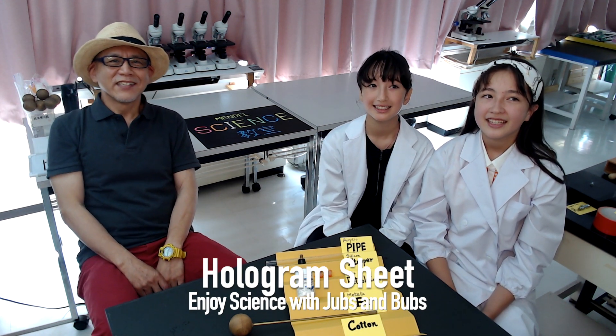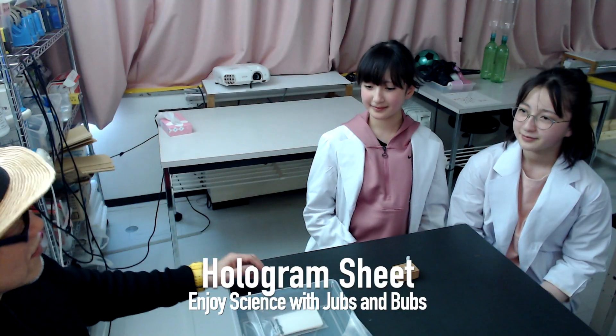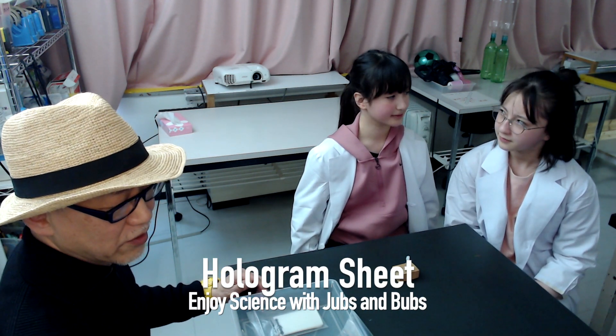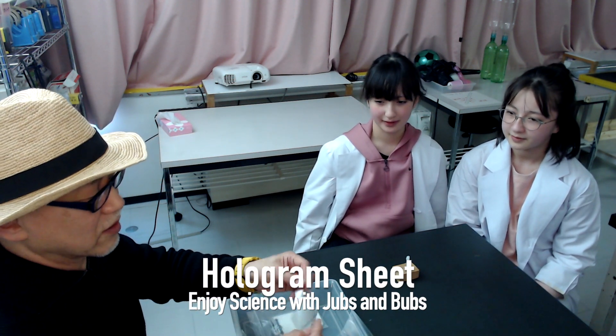Let's begin a science experiment together with us. This topic is the observation of the function of a hologram sheet. Have you ever heard the name of hologram sheet? No. This is a hologram sheet.